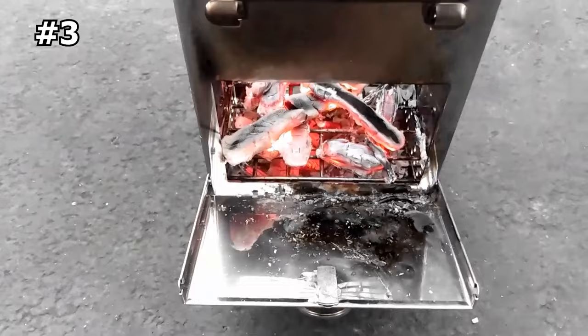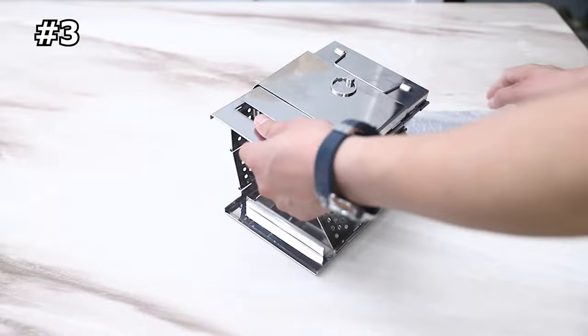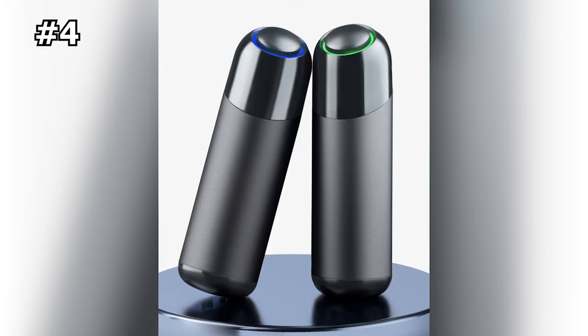For fuel sources, you can use charcoal, an alcohol burner, or wood branches and dry leaves that you can easily get from nature. Because this folding stove is easy and quick to set up, you can use it for any outdoor activity — it fits in your backpack without any problem. It's ideal for camping, picnics, or emergency backup situations and power outages.